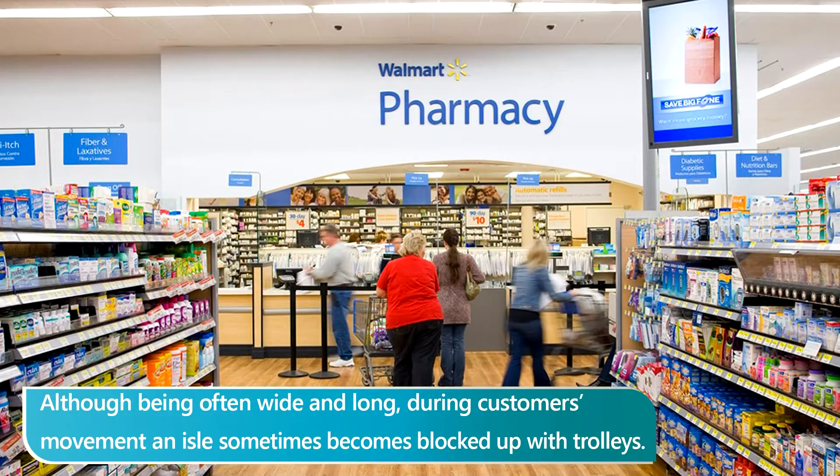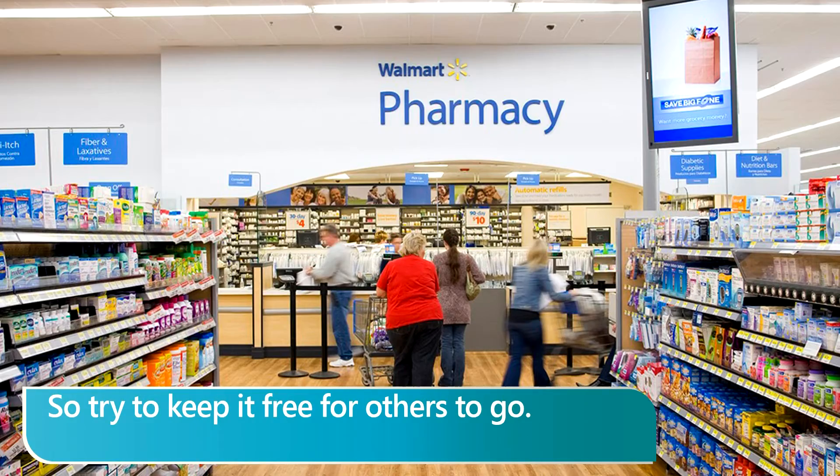Although being often wide and long, during a customer's movement, an aisle sometimes becomes blocked up with trolleys. So try to keep it free for others to go.